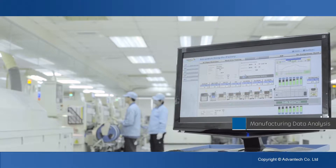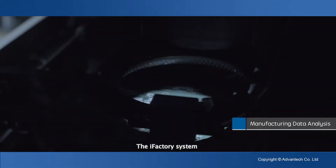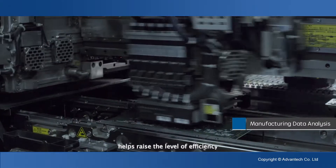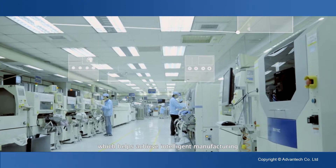Advantech's web access software is used to acquire equipment data from the whole plant. The iFactory system helps raise the level of efficiency and monitoring control and quality which helps achieve intelligent manufacturing.